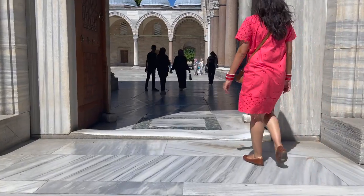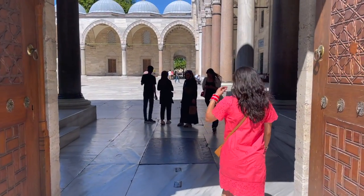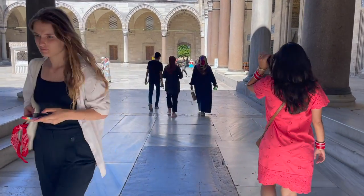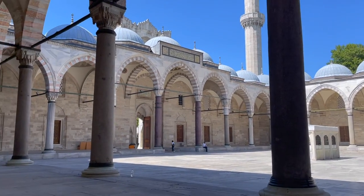We have now come to the Süleymaniye Mosque and it looks amazing. We are currently in the outside compound of this mosque, and the architecture of this place is just marvelous — it's fantastic.